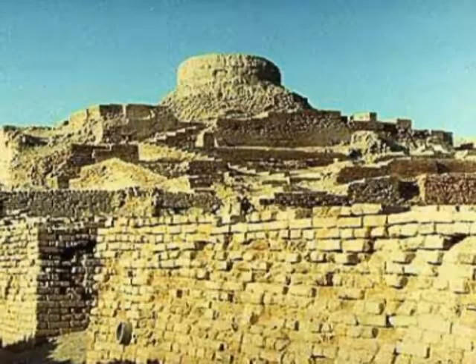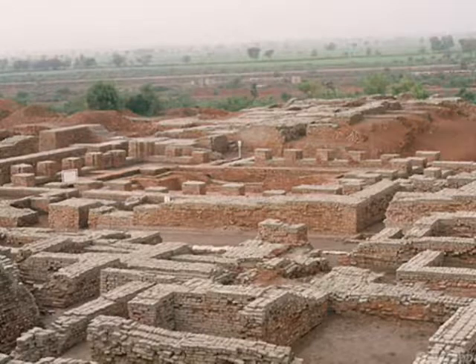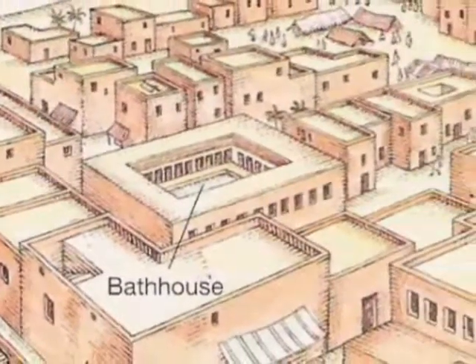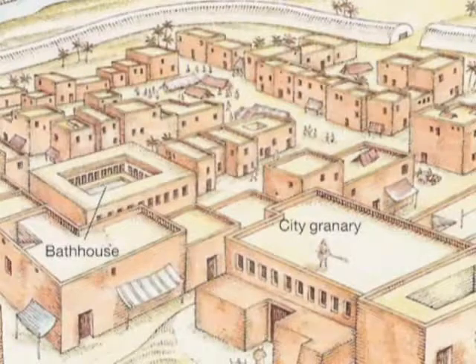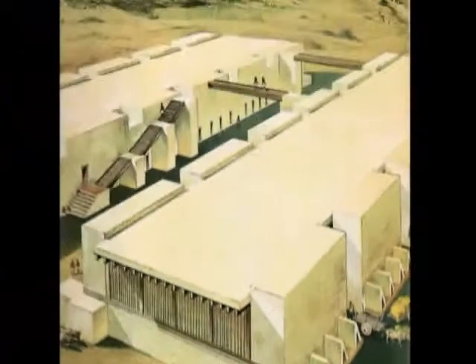At Mohenjo-daro, the citadel was enclosed by high walls and towers, and within it we come across special buildings — the Great Bath, the Pillared Hall, elite residences, and the granary. Close to the Great Bath, there is a huge platform on which 27 smaller plinths are separated by narrow passages and arranged in three rows of nine each. Seeing a similar structure at Harappa, archaeologists have concluded that this is the granary.